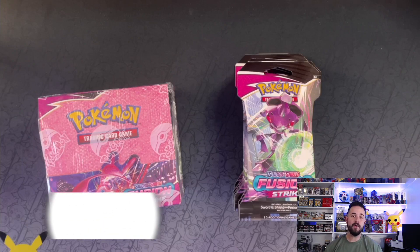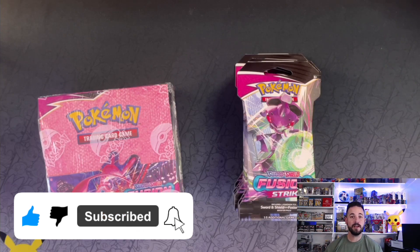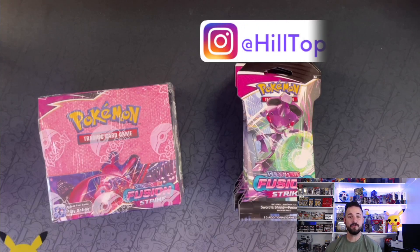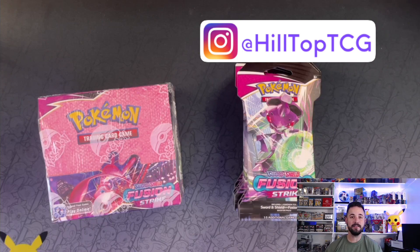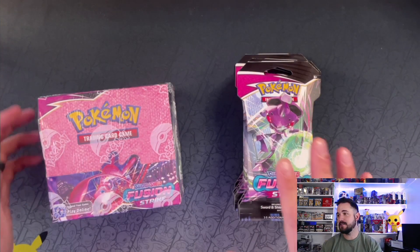Before we get going on this rip, don't forget to like this video, subscribe here on YouTube, and click that little bell to get notified each time we post. It goes a long way and helps us out a lot. Don't forget to check us out on Instagram at Hilltop TCG.